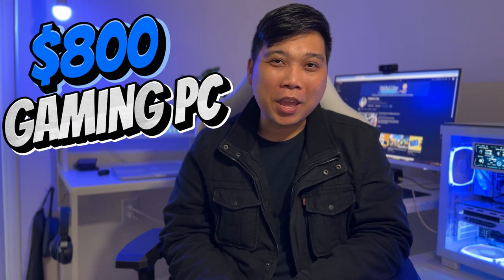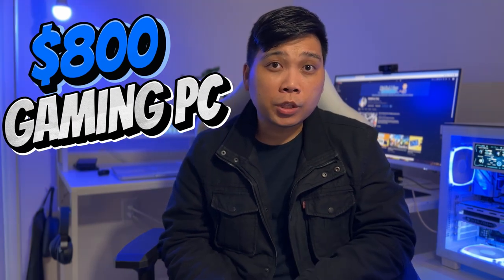Next up, we have the $800 gaming PC build. This build will push the performance of your gaming PC to the best 1080p settings you can get, and maybe even get a modest 1440p gaming at lower settings. This build totals at about $790, so there's definitely room for adjustment on some of the parts as necessary.